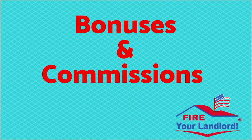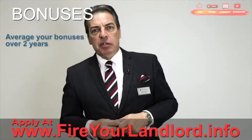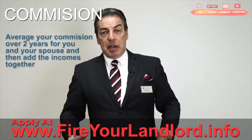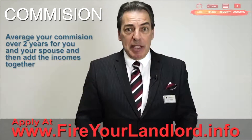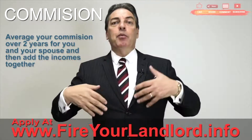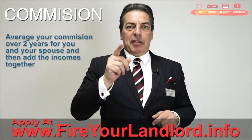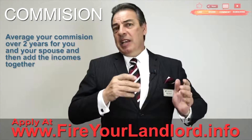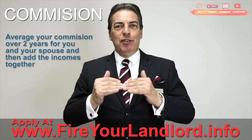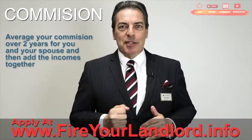Bonuses — we all like bonuses — we're going to average those over two years as well. If you get a commission, and a lot of salespeople have commission-driven income, we're going to look at two years of commission and average it out — that's how we figure out your gross income. It's the same exact thing for your spouse, and we'll total the two together, then we start working with the 47% and 57% debt ratios.